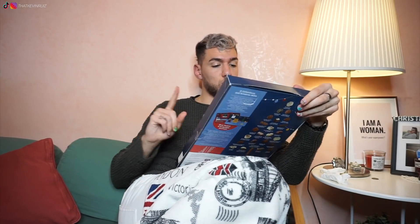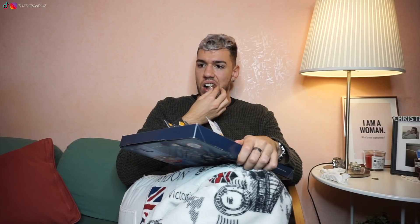Ecco la 20 — pralina alla cannella! Sapete cosa mi ricorda? Le gomme alla cannella, le Brooklyn — uguale! Questa è l'ultima per oggi: la 21, a forma di cuore — cuore di caramello! Con questo abbiamo finito le foto.